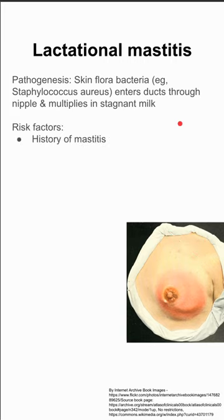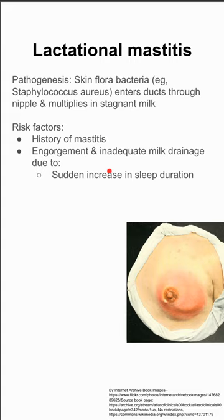There are a few risk factors for lactational mastitis. If you've had a history of it, you're predisposed to having it again. And if you have any kind of engorgement or inadequate milk drainage due to a number of factors, you're also predisposed to having mastitis.